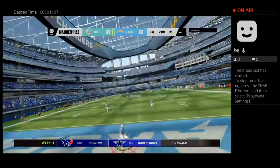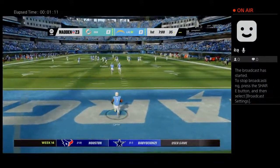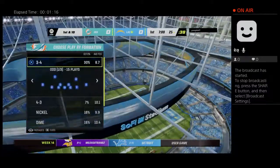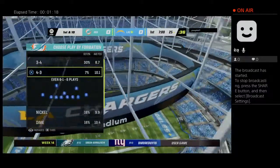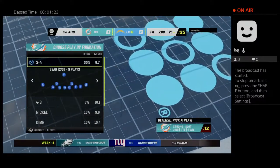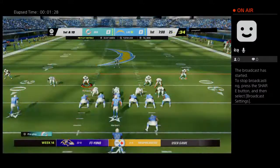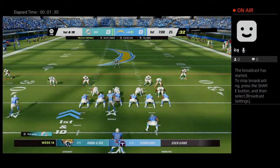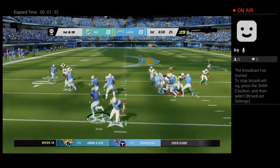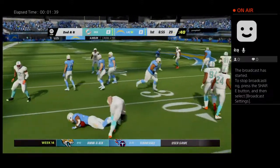Week 14 of the NFL is underway. No run back on the opening kickoff as we'll start at the 25. They started on the ground with Eckler, and he'll get this up just shy of the 30.